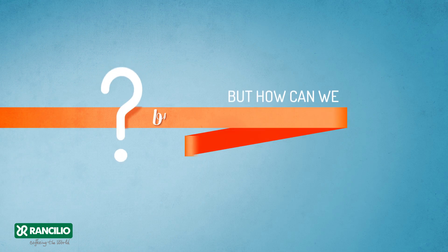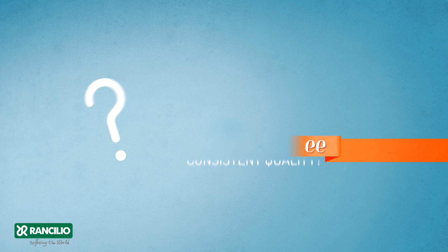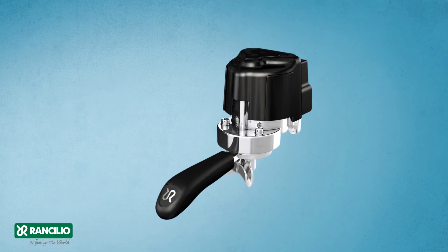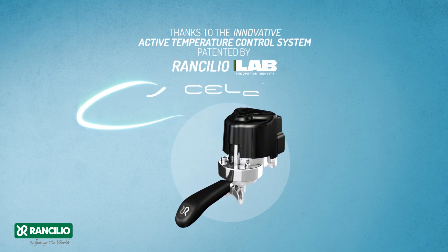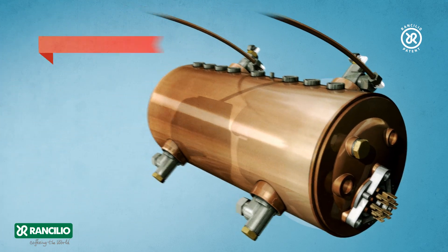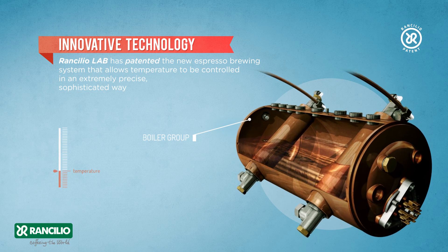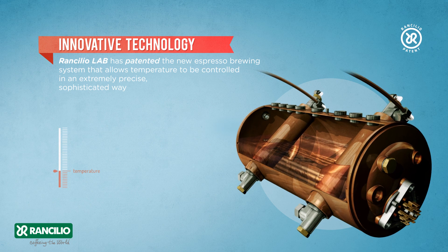But how can we bring out uniqueness and guarantee consistent quality? Thanks to the innovative active temperature control system patented by Rancilio Lab — the new espresso brewing system that allows temperature to be controlled in an extremely precise, sophisticated way.